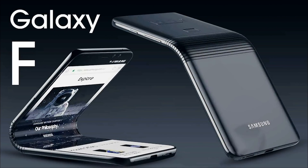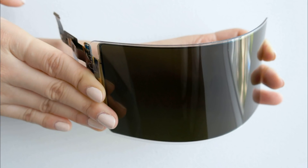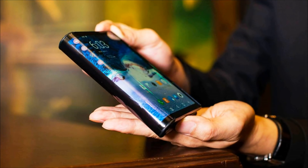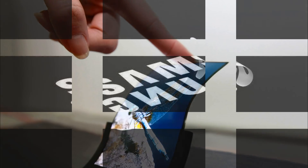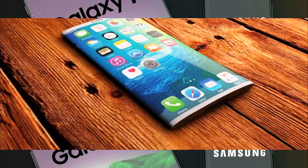Alas, there is no image to estimate the design of the reverse side with an additional display, or the thickness of the device when folded. In the Galaxy Fold prototype shown at the end of last year, the main screen in the unfolded state had a diagonal of 7.3 inches and a resolution of 1536x2152 pixels. As for the additional screen located on the reverse side, it featured a diagonal of 4.58 inches and a resolution of 840x1960 pixels.